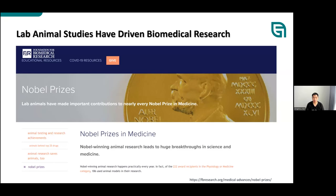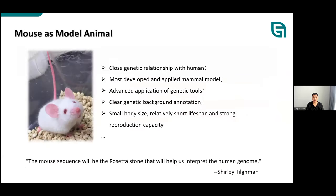The Nobel Prize committee has noted that lab animals have made important contributions to nearly every Nobel Prize in medicine. We use models to reflect ourselves and do research we cannot perform on humans. Among all models, we need a mammal model with advantages including close genetic relationship, advanced genetic tools, small size, short lifespan, low cost, and high reproduction capacity. Mice were chosen as the most popular model animal worldwide. As Dr. Tailman said, the mouse sequence will be the Rosetta Stone to help us interpret the human genome.